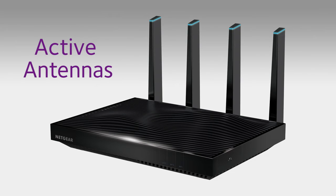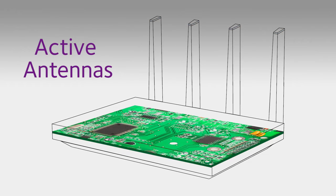Netgear developed the industry's first active antennas. Netgear moved the Wi-Fi amplifiers from their usual location on the router's motherboard up to the top of the antennas.